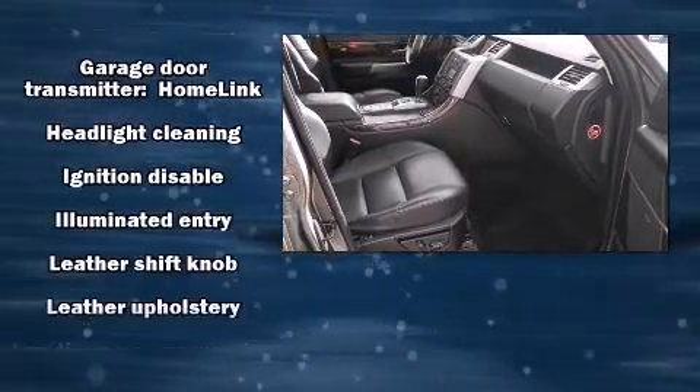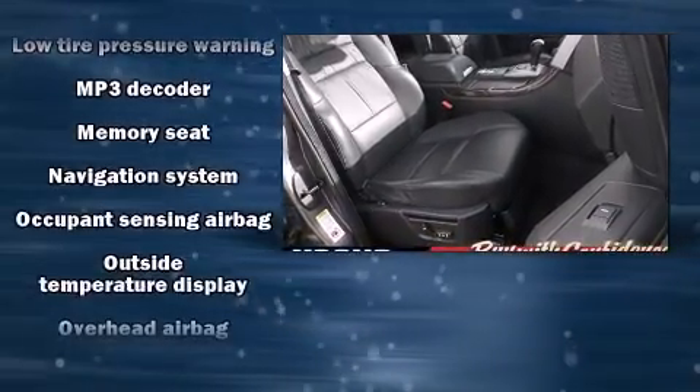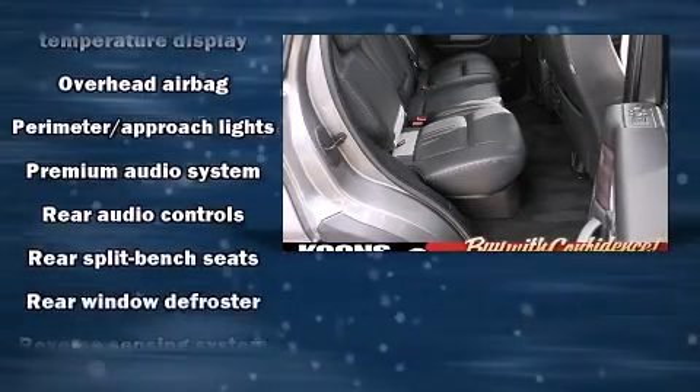Passenger security is always assured thanks to various safety features such as front and side impact airbags, brake assist, and four-wheel disc brakes with ABS.